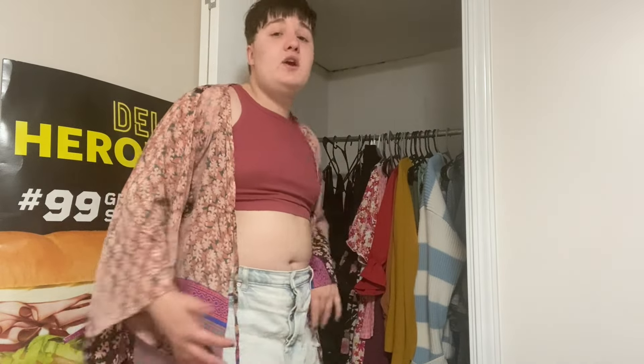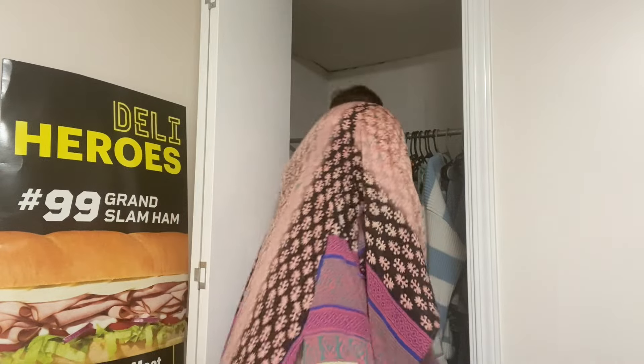I'm going to try and get a couple of different angles to show you what the clothes look like in here, and then I'm going to be pulling everything out and showing it to you. I'm not really putting anything on because there are some things that don't fit me that I'm trying to lose weight for, but I just want to show you.